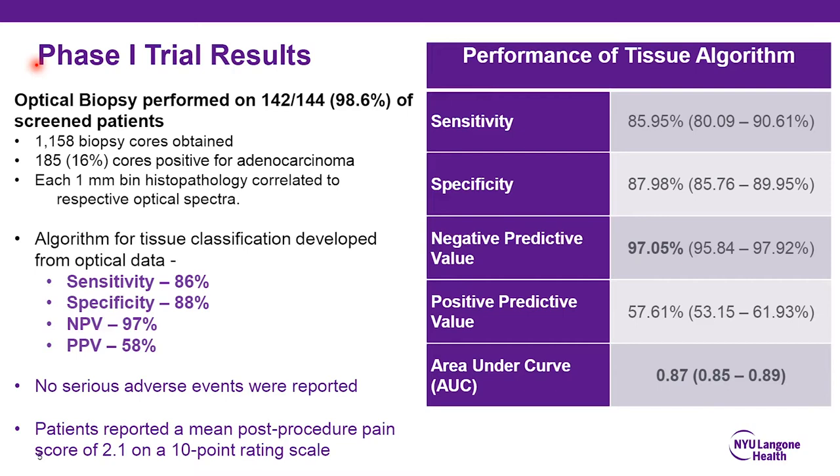This was a phase one trial whose primary endpoint was evaluating the safety profile of using this needle. It is a 16-gauge needle, slightly larger than typical 18-gauge needles. The purpose of this initial data was to assess whether there were any increases in adverse events or pain associated with using this biopsy needle, which was primarily used in a transrectal fashion. The mean pain score was 2.1 on a 10-point rating scale, and there were no serious adverse events.